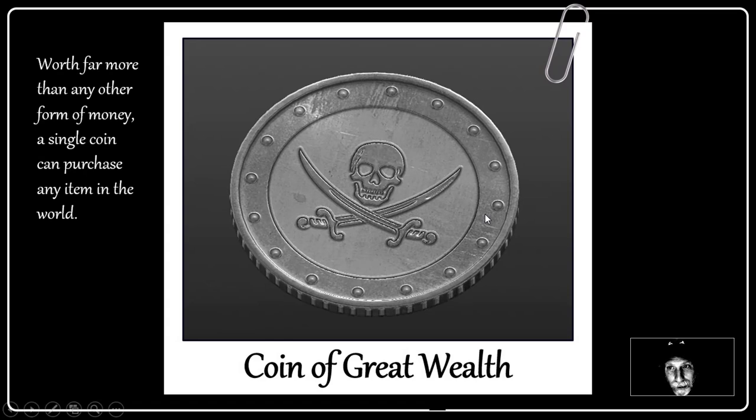This is the Coin of Great Wealth. It's worth far more than any other form of money — a single coin can purchase any item in the world. So you want a jet airplane? Here's a coin; you can buy 20 of them. Of course, you go back to the treasure chest and it's filled again, so you're wealthy. That's the lost treasure for you.